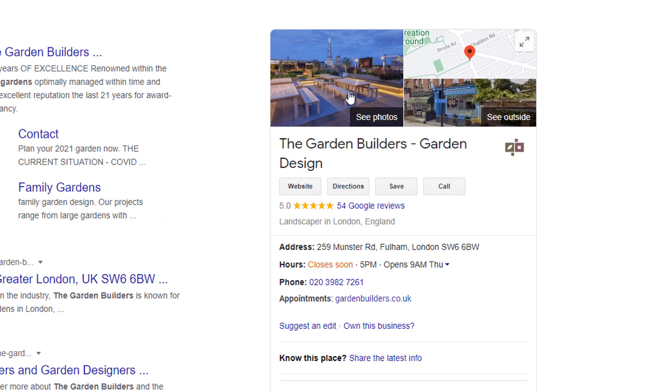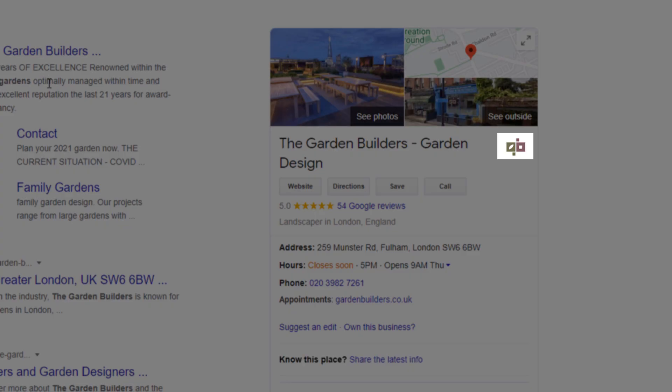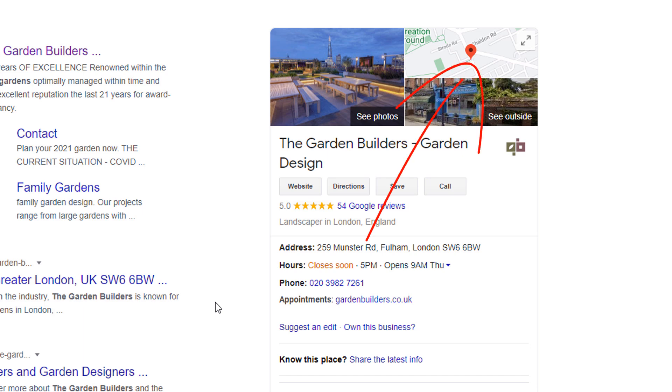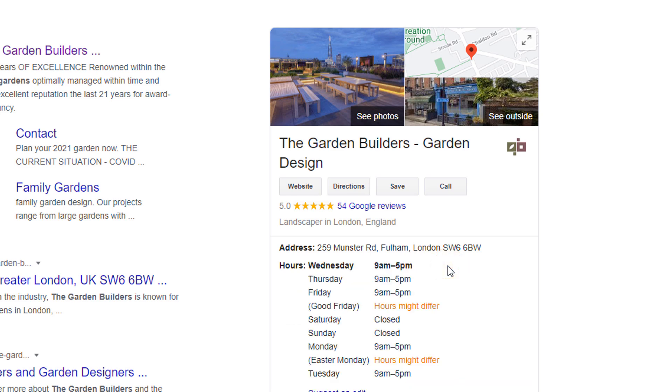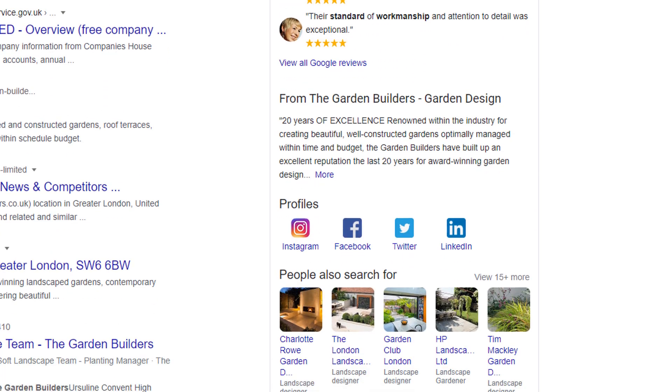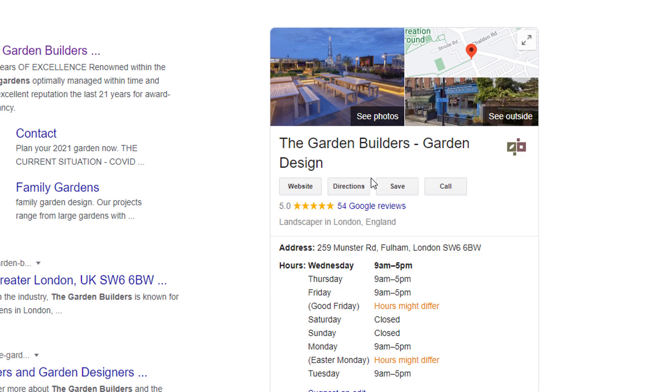Your listing is also the chance to provide critical information about your business to prospective customers and convince them you are the best possible choice. There are a plethora of options and features available in Google My Business to help you do that. You can add photos to showcase your services or products, add your logo, add a link to your website, add your business address — which automatically creates a map pin — and add your opening and closing times.